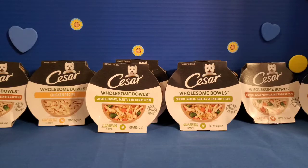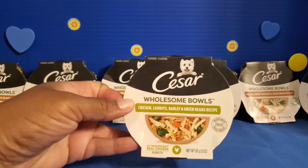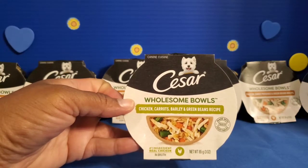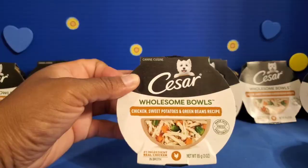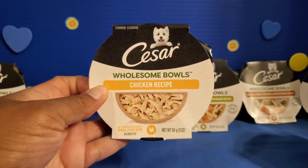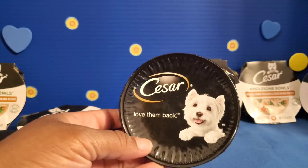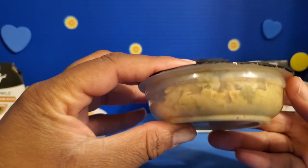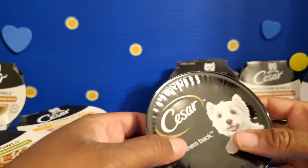This is a healthier option for your pet — very close to food that we would eat or a dinner you would cook for yourself. I got one for chicken, carrots, barley, and green beans; another one with chicken, sweet potatoes, and green beans; and the last one is just the chicken recipe. I'll take these out of the container so you can get an idea of the size and what it looks like. You can see real chunks of chicken in there with the veggies, and this makes an excellent topper for your dog's kibble and is the perfect portion size for your dog.